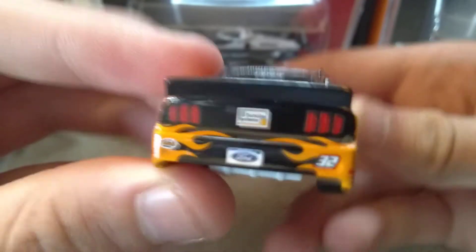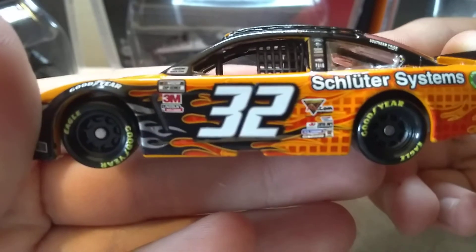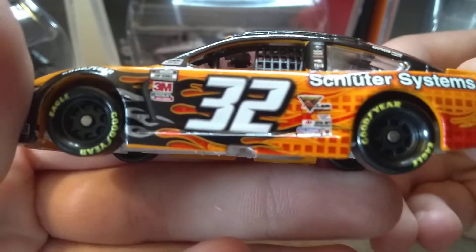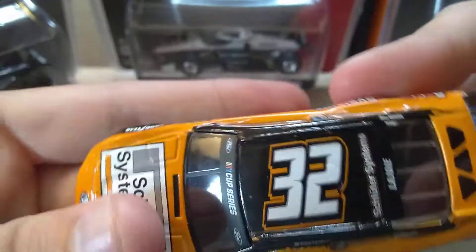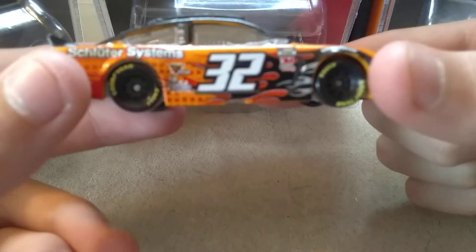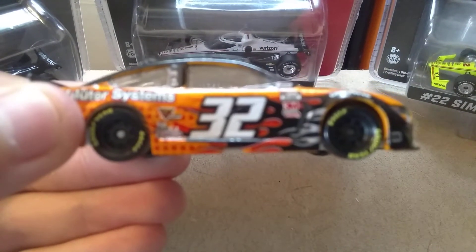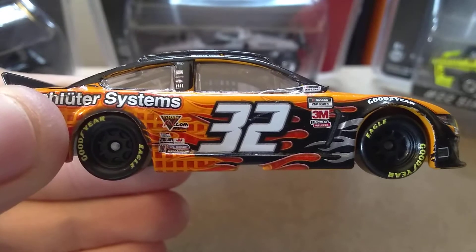We got Ford Shuttler Systems 32 — I think it's double decaled there. A bunch of other sponsors, 32 Shuttler Systems, and Cory LaJoy. Overall, this really kind of reminds me of the Jeff Gordon flames for some reason, but not really. I just really like the flames on the side.